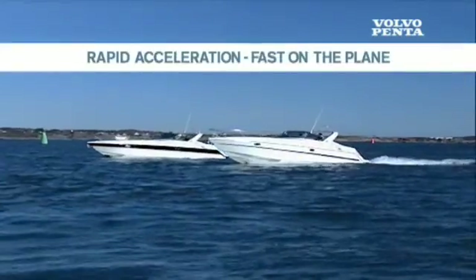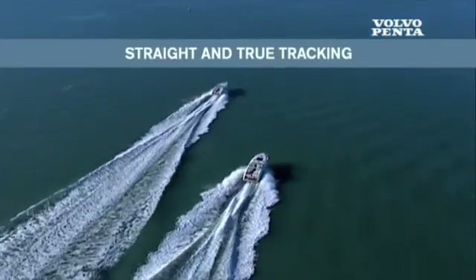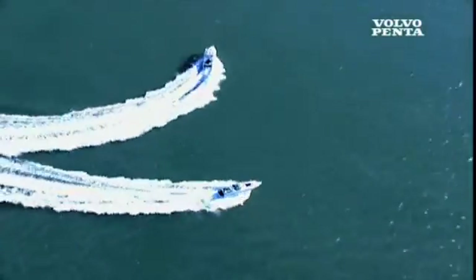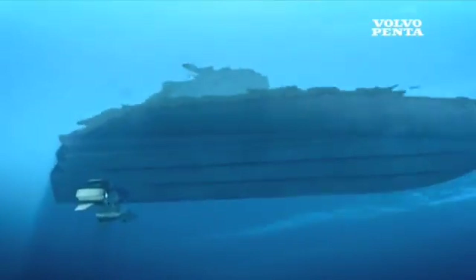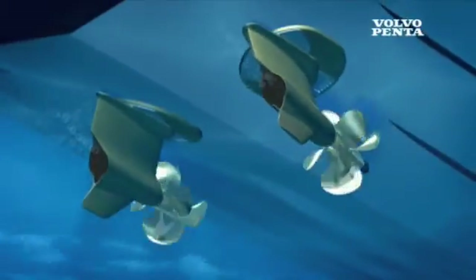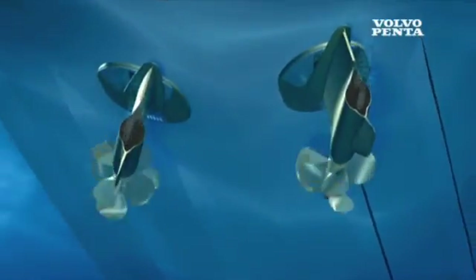Getting up to speed, the boat has outstanding acceleration with immediate response to driver command. At high speed, the boat tracks absolutely straight. Turning is safe, with perfect grip and totally predictable handling. The reason for the outstanding driving performance is the electronically controlled, individually steerable pods with their twin counter-rotating and forward-facing propellers.